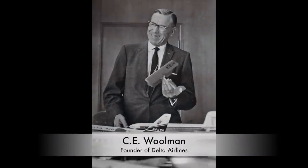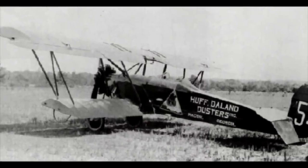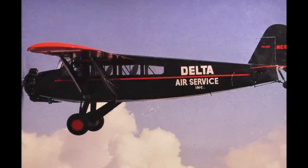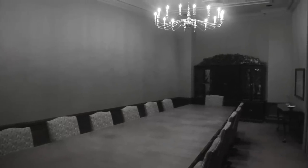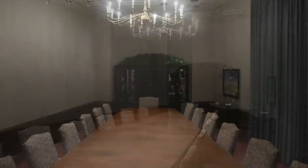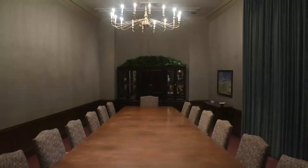Delta Airlines was formed in the Central Bank Director's Boardroom in 1927. C.E. Woolman, the principal founder of Delta Airlines, bought and renamed the Huff Daland Dusters' crop dusting operation Delta Air Service. The airline's annual stockholders' meetings were held in what became known as the Delta Room until July of 1999. That room still contains the boardroom table that was carpentered to resemble the wing of an airplane.